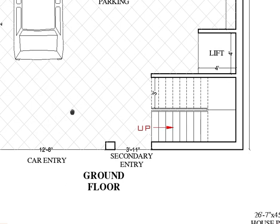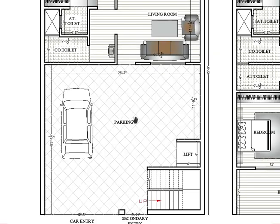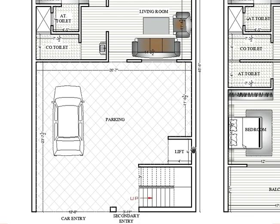Here is the entry for a vehicle — the car — and here is the secondary entry for maids. This is the parking area; the parking size is 26 feet 7 inch by 23 feet 7. After the parking, here is the lift for the upper floors — first floor and second floor.